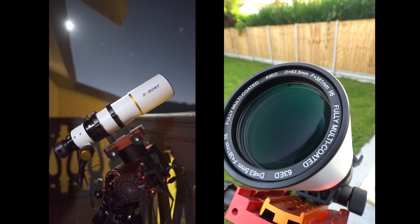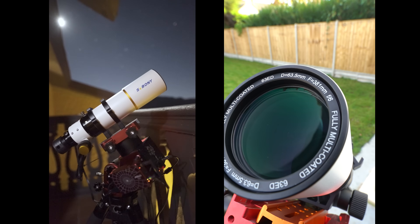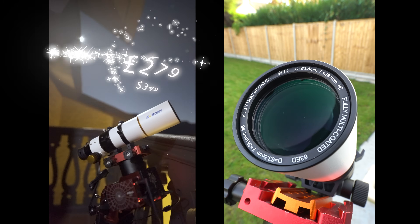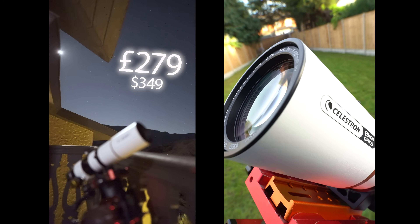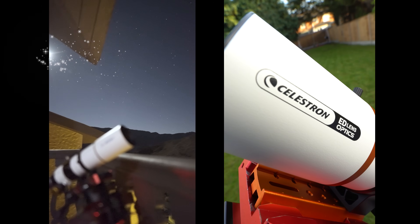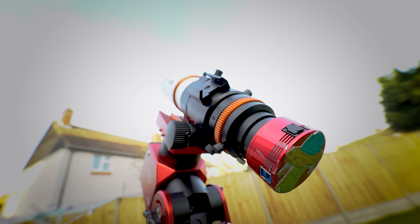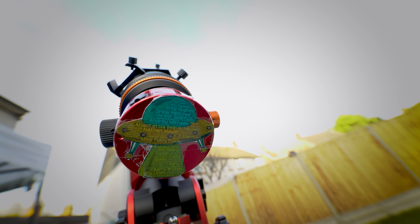In today's video I'm going to be comparing two entry-level telescopes. One is fairly well established as a budget-friendly choice, regularly available here in the UK for just £279, whilst the other is a supposedly unreleased scope from one of the biggest telescope companies in the world. This telescope is yet to be confirmed by Celestron, and it's a very bizarre circumstance that I've managed to get my hands on one, but I'm very interested to see what it can capture.